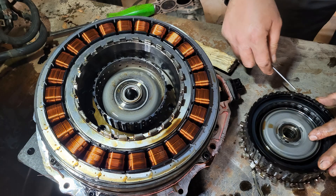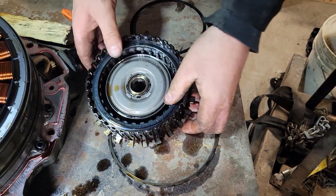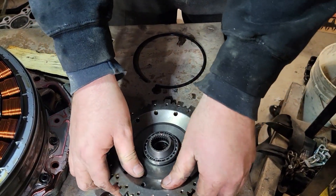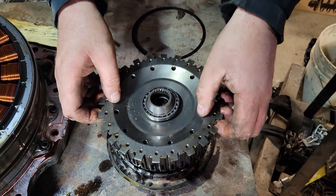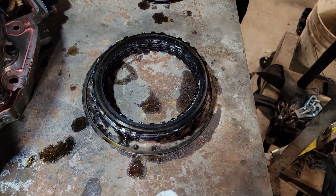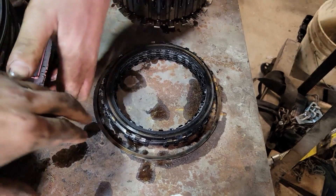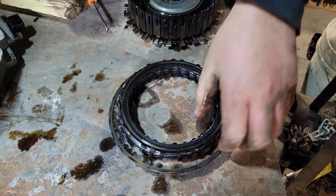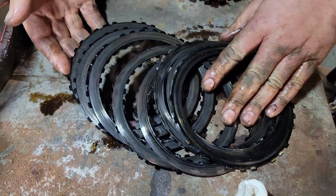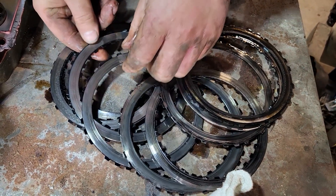We're just going to pop the clutch apart. As we get the clutch pack apart, what we should have is a steel plate, a clutch plate, a steel plate — you get the idea. I don't suspect we'll see that. And as we separate the plates — nothing but steel. All the clutch material is gone. So definitely the clutch is bad in this thing.